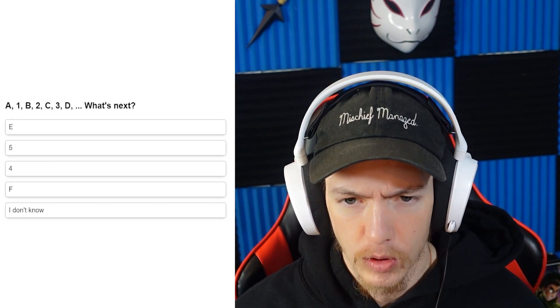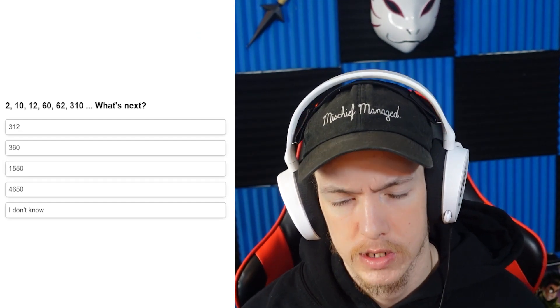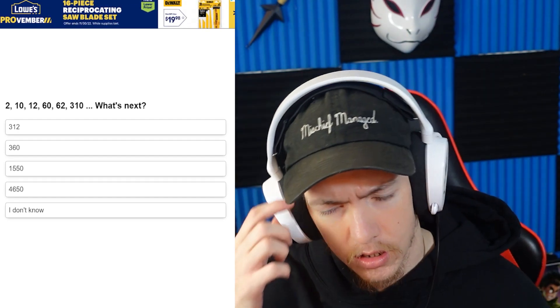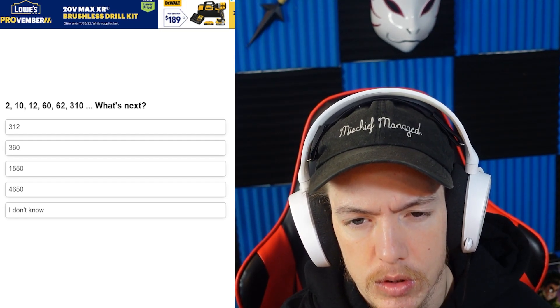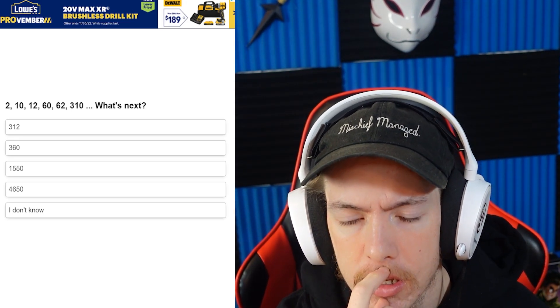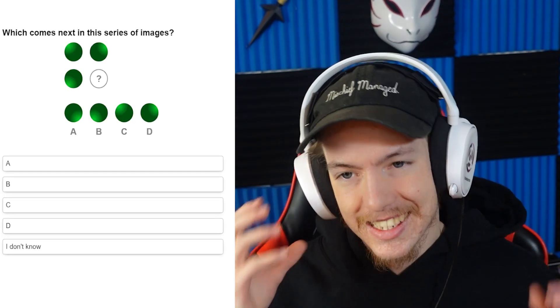A: 1, B: 2, C: 3, D: 4. Two, ten, twelve, sixty, sixty-two — times by five, add two. So times by five, add two — that does work. Add two, times by five, add two. So three, twelve — what comes next in the series of images?